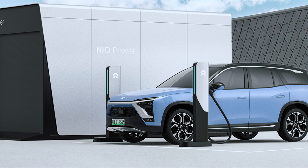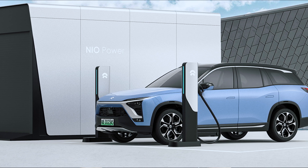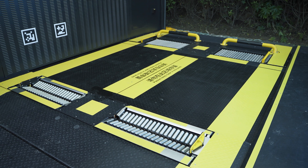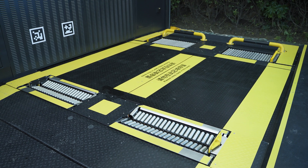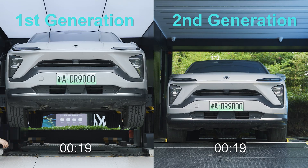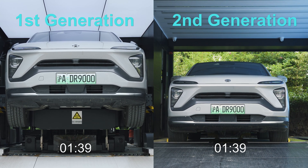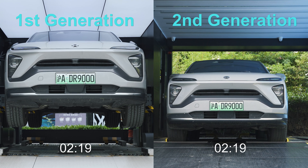NIO offers free charging for customers who are not willing to wait for the swap, in the case of 1st gen stations. Having more battery storage isn't enough to speed up the process though — the 2nd gen station now has an underpath for 2 batteries compared to only 1 in the 1st gen. As a result, the new design cuts the wait time between unloading and loading significantly.